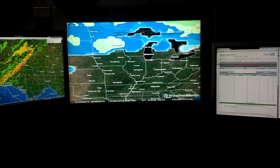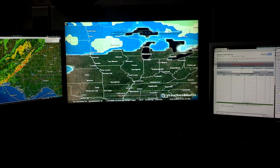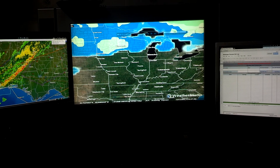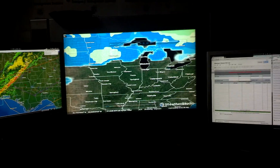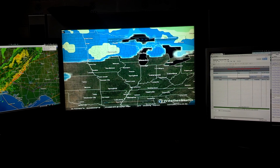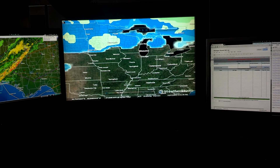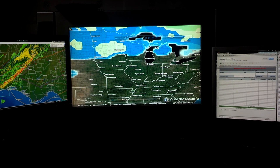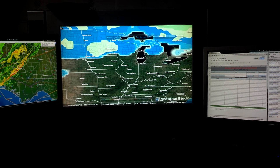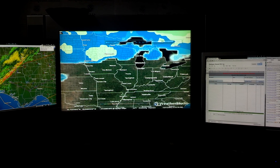I run this computer 24/7 with the monitors off for the most part, but I've got weather software that updates every minute. It will send me text messages on any watches, warnings, or mesoscale discussions. A lot of people may say three monitors is overkill, and maybe it is, but when you've got a lot of things going on — like if you edit video, edit pictures, or work on a webpage — having three monitors to shuffle things around with is quite useful.